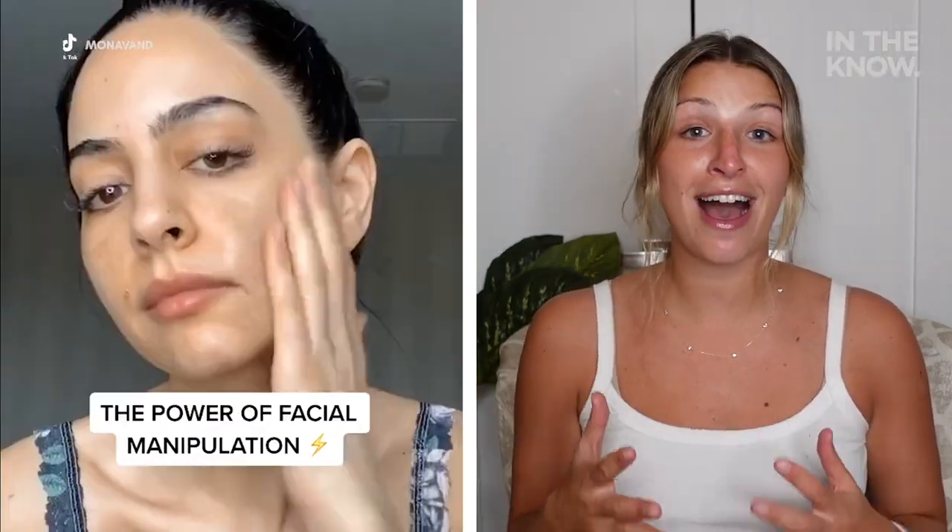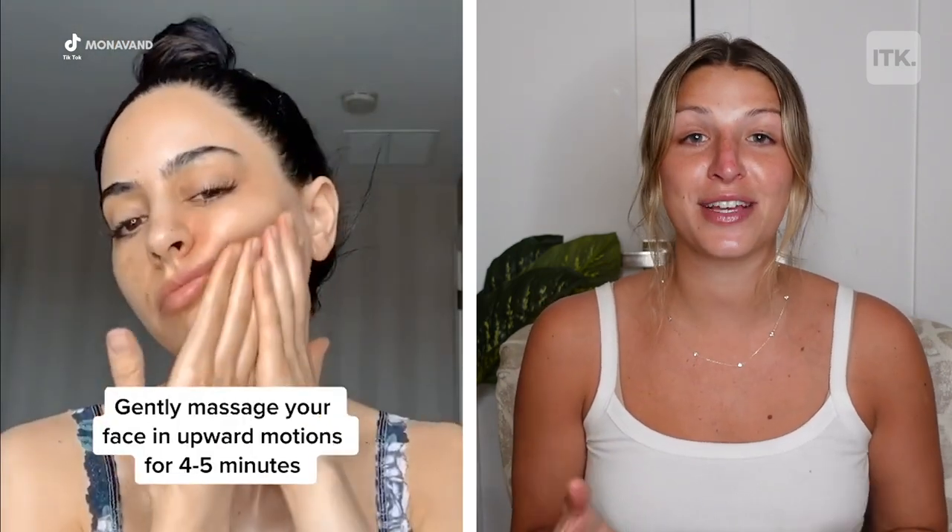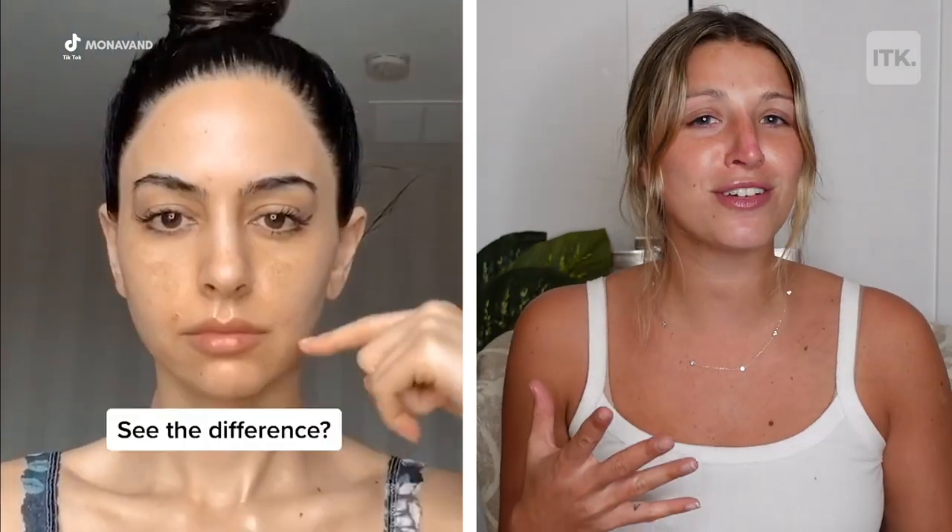What is up you guys? It's Phoebe with In The Know. Today I'm going to be trying a hack that I found on TikTok that supposedly naturally lifts the skin on your face — sort of a natural facelift. All you need is face oil or thin moisturizer and you're good to go.